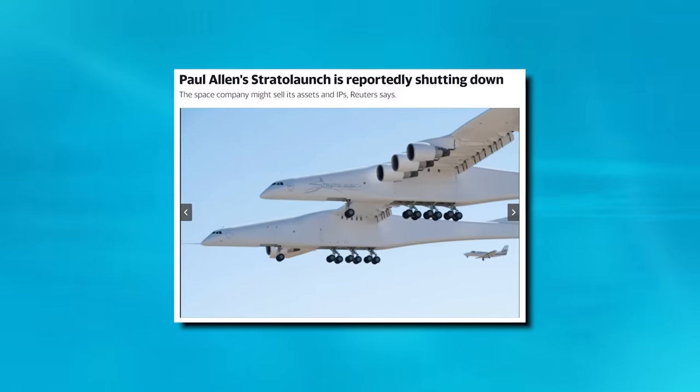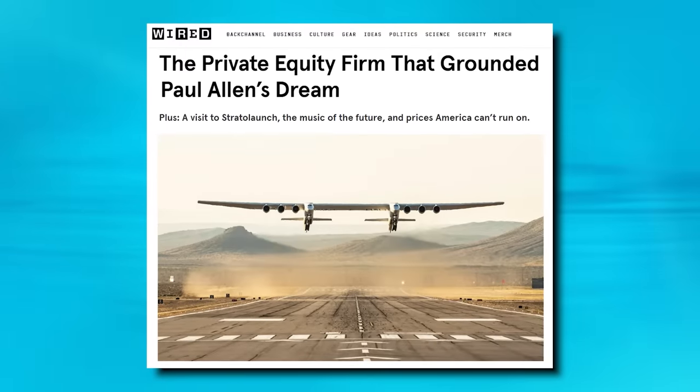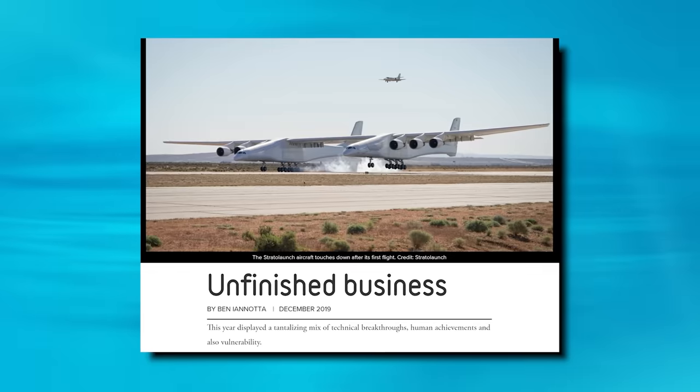Even as the Roc proved itself a resounding success, the future of Stratolaunch was in doubt. With Paul Allen deceased, its main source of funding was gone. Just a month after the Roc's first flight, on May 31st, 2019, Stratolaunch announced it was shutting down, attempting to sell the Roc for $400 million. When news emerged that Richard Branson's offer had been just one dollar, the plane seemed doomed. But on October 11th of that same year, Stratolaunch announced it had been acquired by Cerberus Capital Management — a firm worth about $60 billion — and was back in business.